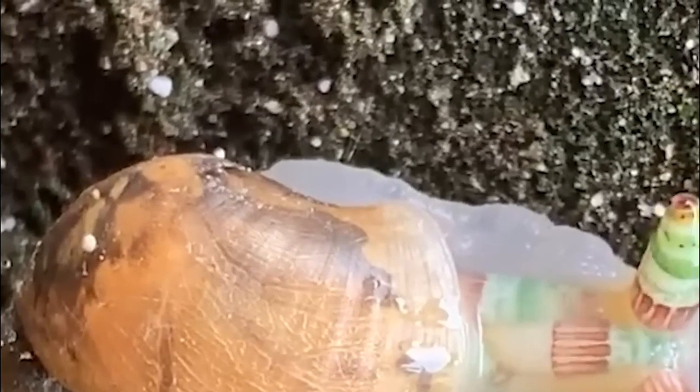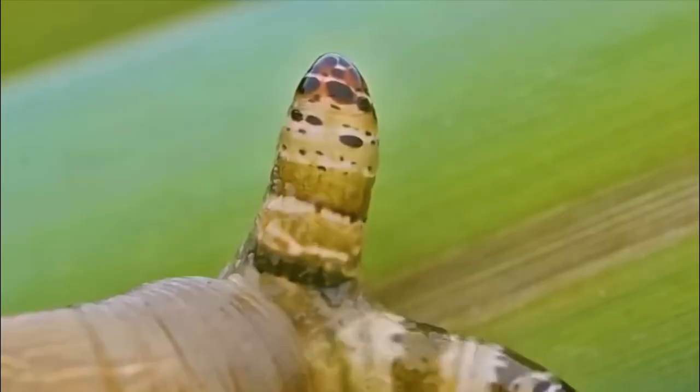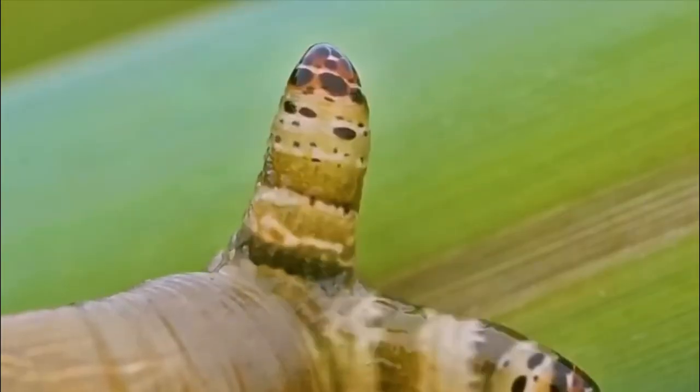Number 3: Clear slug. Gaeotis flavolineata is a gastropod whose bright green shell has evolved to become too small for it to retract into fully, making it something in between a land snail and a slug.